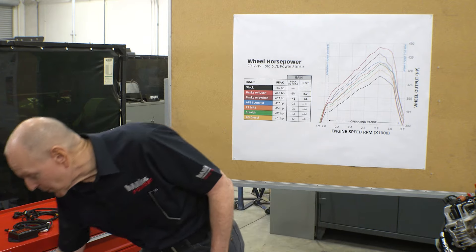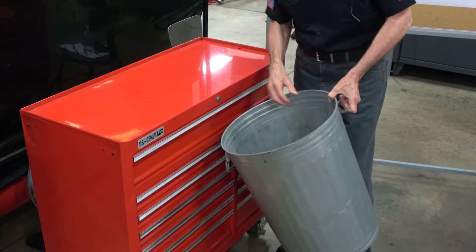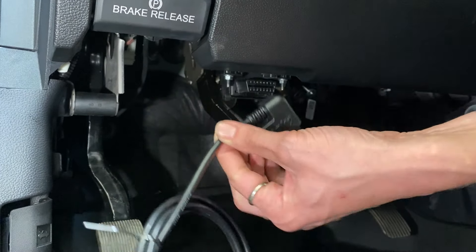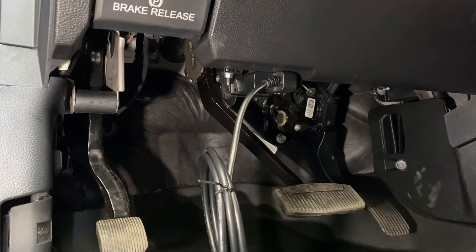I'm Gail Banks. Over the next few minutes I'm going to explain why the Derringer is the only inline tuner you should consider for your Ford 6.7 Super Duty. All the others belong right here. Spoiler alert: the Derringer is the only smart tuner available because it has OBD connectivity. That allows it to safeguard your truck and it delivers the power that it promises.